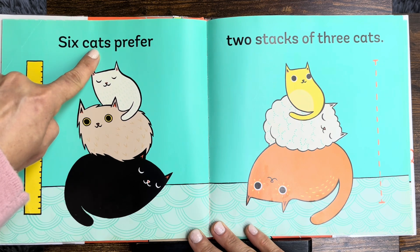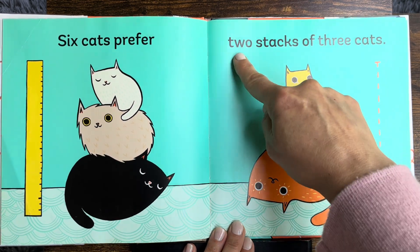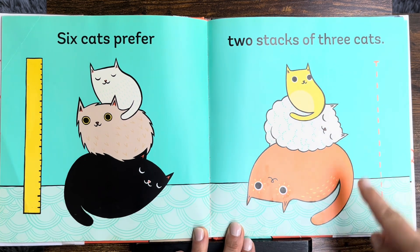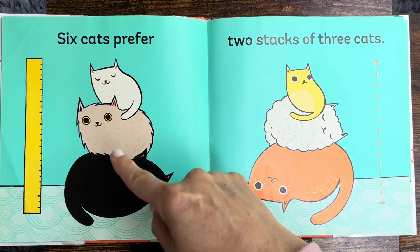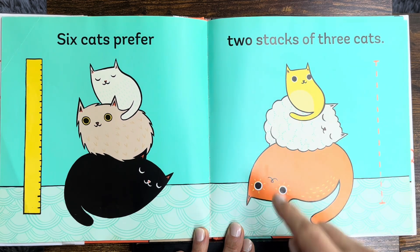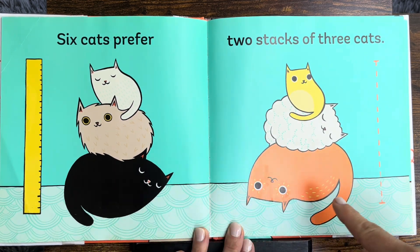Six cats prefer two stacks of three cats. Look! One, two, three. Four, five, six. Two stacks of three.